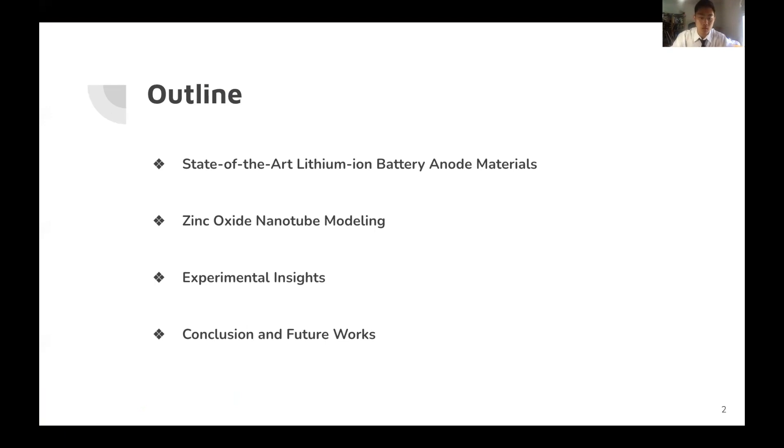In this presentation, I'll be going over battery anode materials, then Zinc Oxide Nanotube modeling, experimental insights, and finally conclusions.